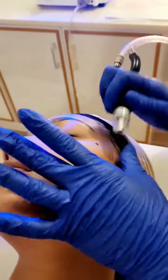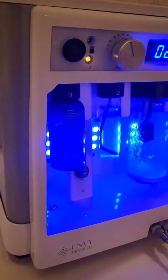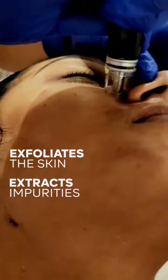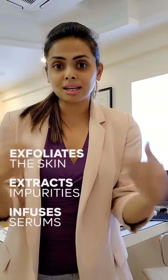It is extremely safe because it is nothing but a medifacial where medicated serums are getting infused into your skin. It has a three-in-one type technology — it exfoliates your skin, it extracts all the dead skin cells, and finally this medicated serum is getting infused into your skin.